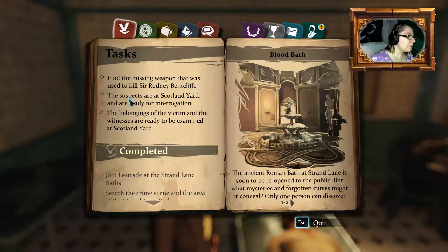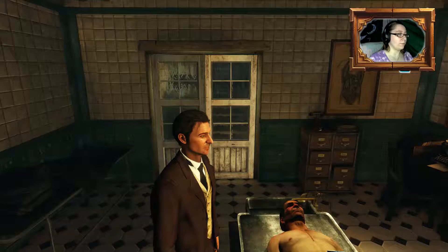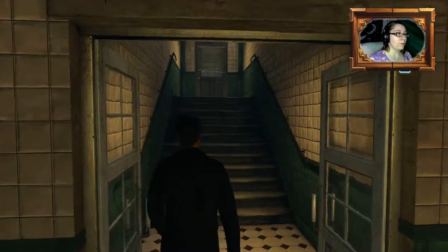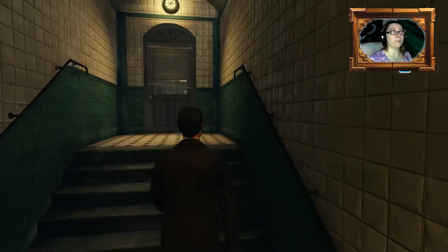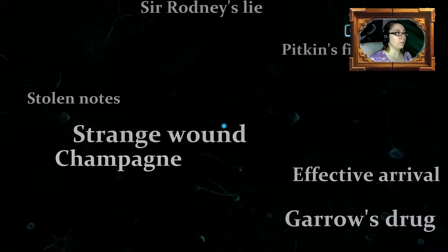Anyway, find the missing weapon, the suspects, and the belongings. So we basically need to find the murder weapon now. That's going to be very tough, but I believe we can do it. Let's see what deductions we can already knock out.